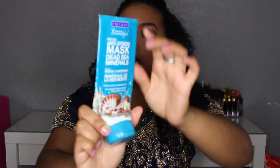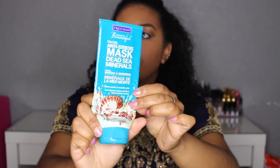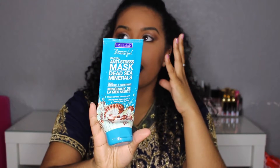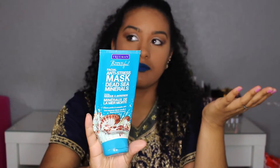My next favorite product from the drugstore is a mask. It is from Freeman Beauty and it's the facial anti-stress mask. As you can see, mine is almost done — I use the heck out of this mask. When I stress, I get super big pimples. It helps my face come back to its normal state — it soothes my face.